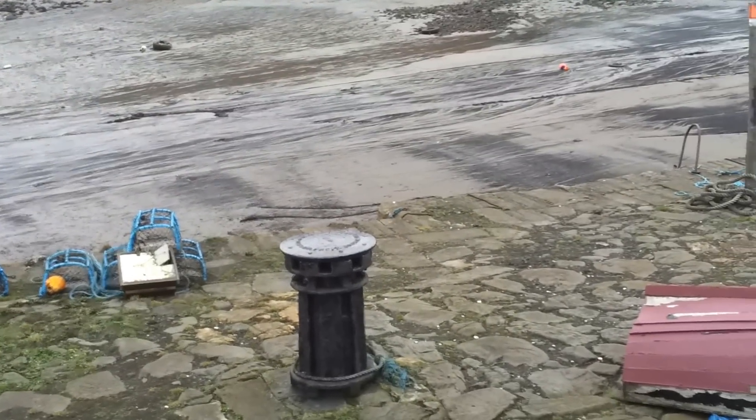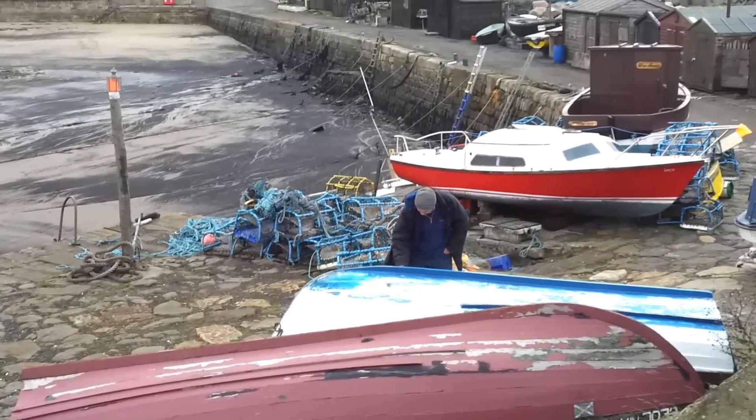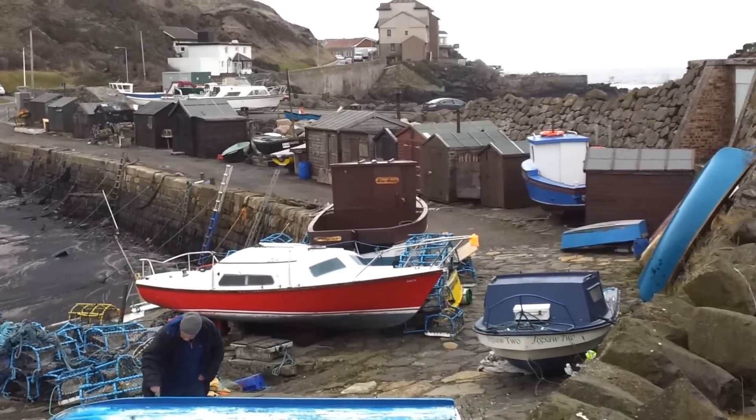There's a capstan from 1813, and there's Andy painting his boat — I'm going to talk to him in a minute. And this is the little harbour, just next to Kinghorn.